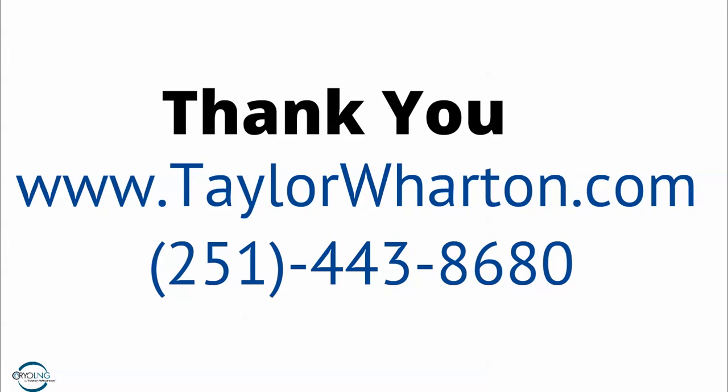Thank you very much for your time. Please contact our website or call our number, and we'll be glad to answer any other questions you have regarding liquid natural gas. Have a great day. Thank you.